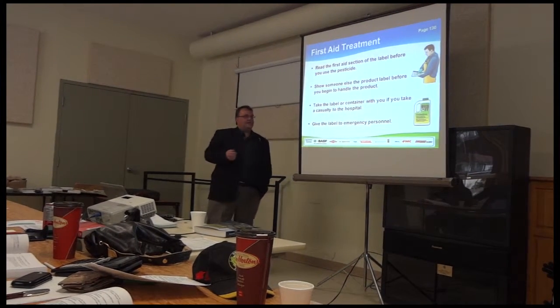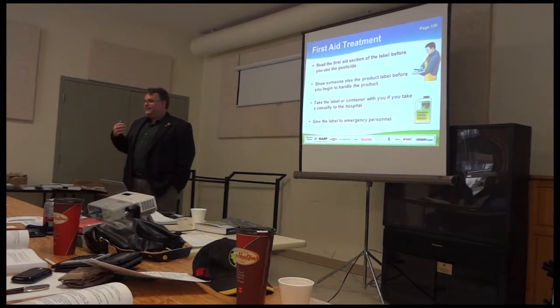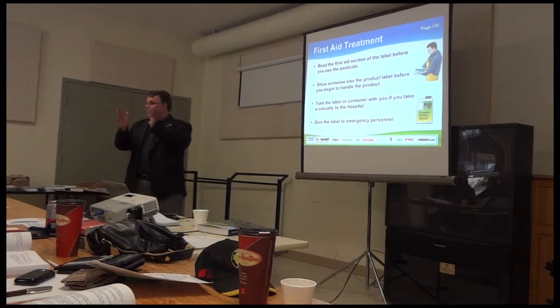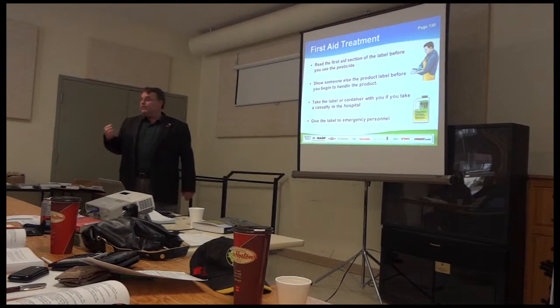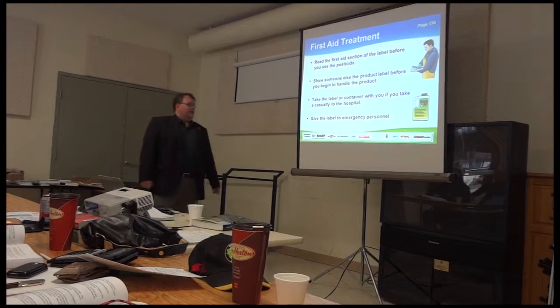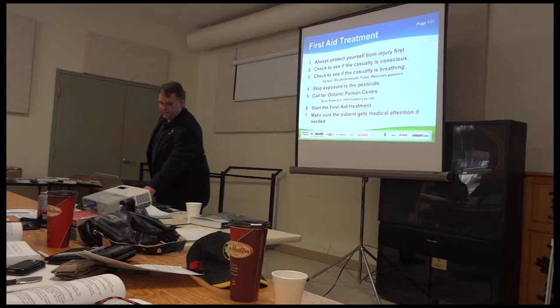Take the label or container with you if you take a casualty to the hospital. I wouldn't recommend popping in the ambulance with a jug of Paraquat, but all you really need is a label — it's folded up and stuck on the side. It's really easy to take that label with you, and all they need is a PCP act number anyway. Give that label to the emergency personnel — what they're going to look for first is that PCP act number.